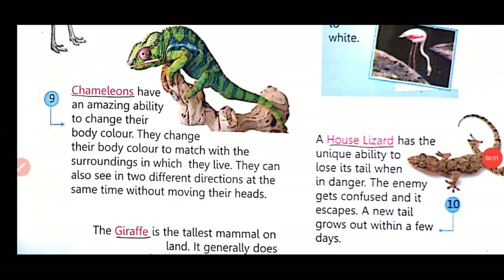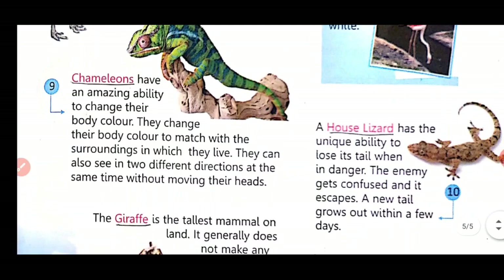Chameleons have an amazing ability to change their body color to match the surroundings in which they live. They can also see in two different directions at the same time without moving their heads.